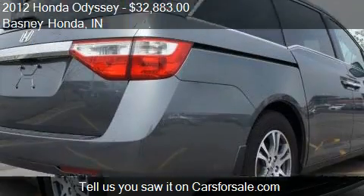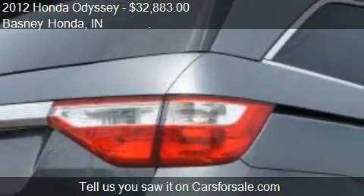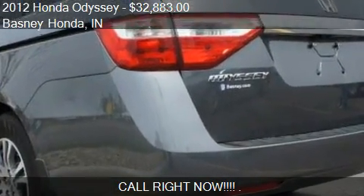Call us or stop by our lot. Find us at Basney Honda in Mishawaka, Indiana, on our website, or check us out on carsforsale.com.